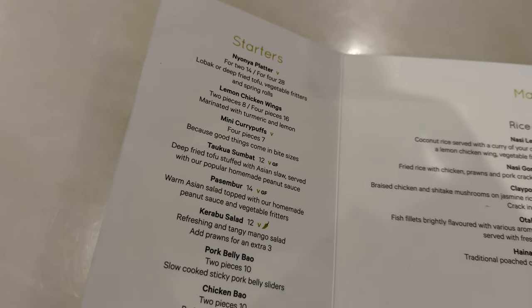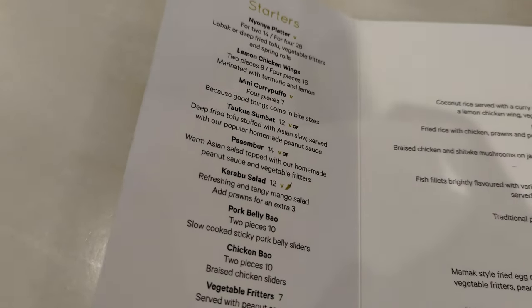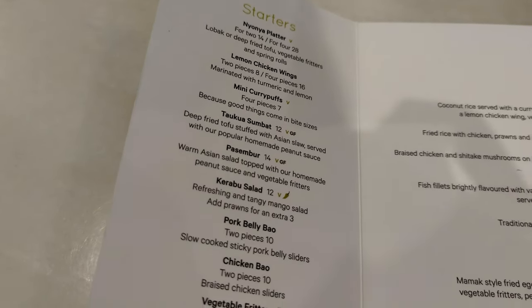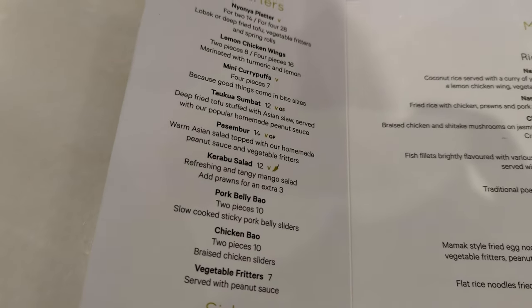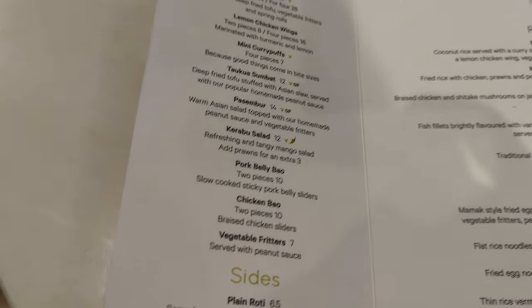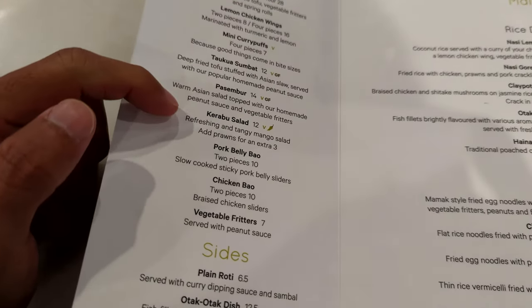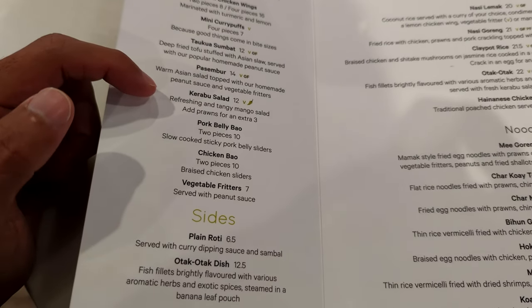The nonya platter is $14 for two. Mini curry puffs — five pieces for $7, which should be something like a samosa. Popiah is $17. Wow, you can only get that in Penang for maybe $3. Kerabu salad is a very nice mango salad, and $12 is acceptable to me.